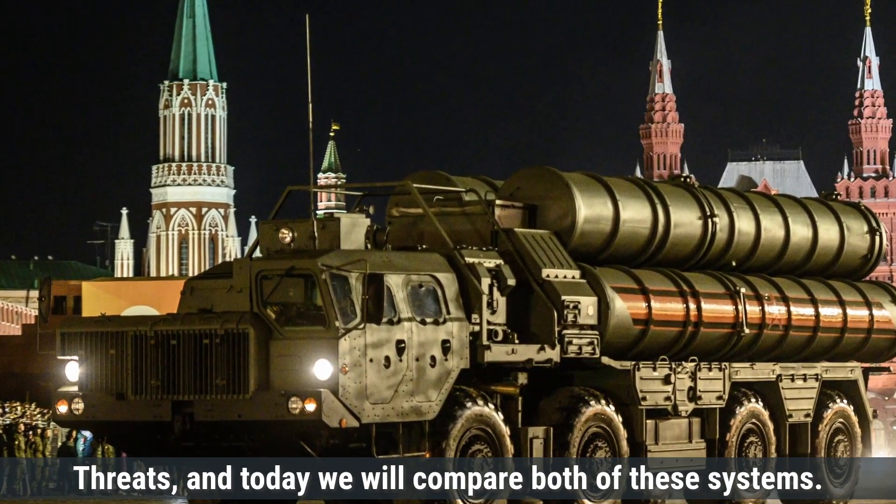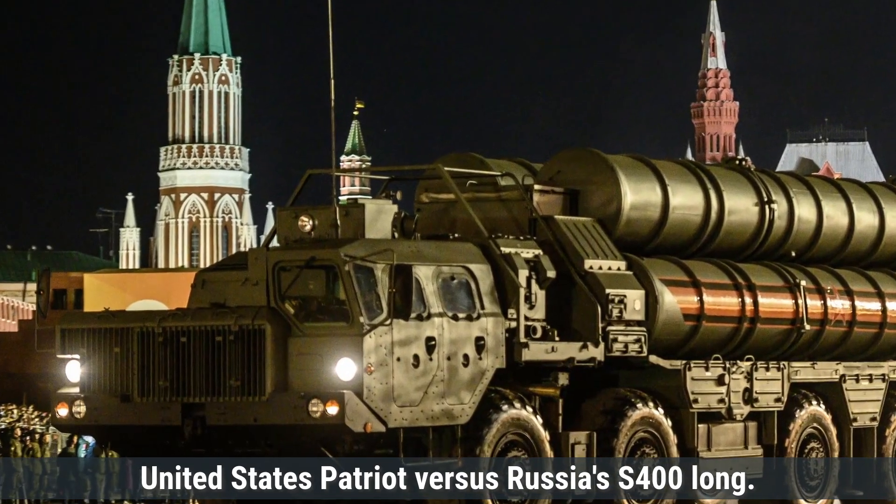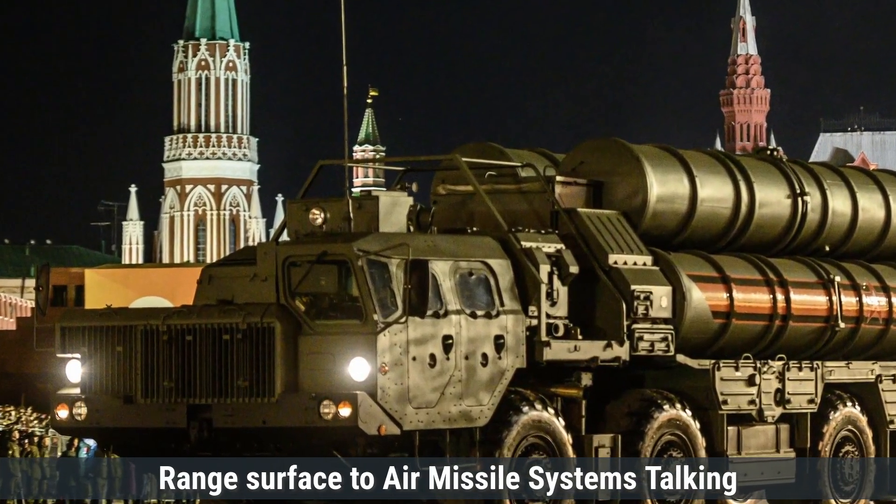Today we will compare both of these systems: the United States Patriot versus Russia's S-400 long-range surface-to-air missile systems.